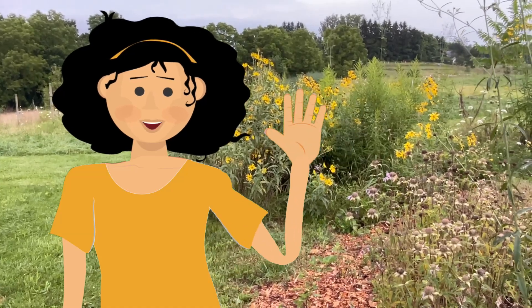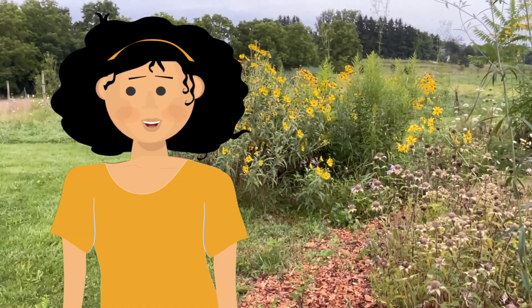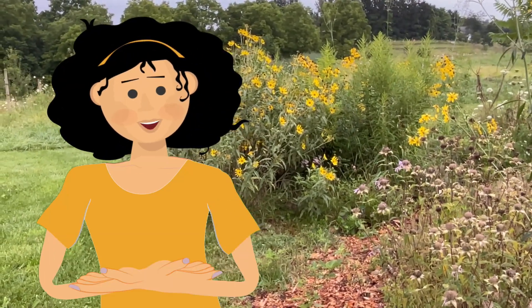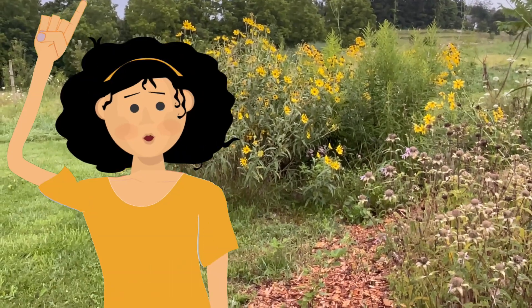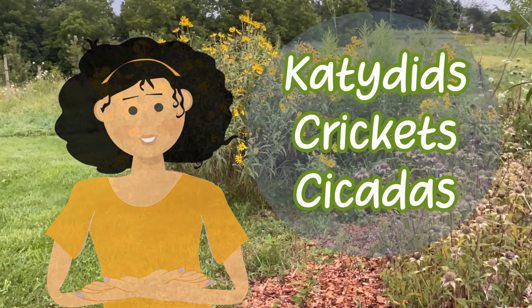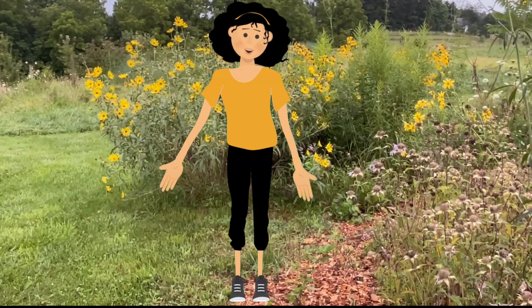Hi, Dr. Bug here. It's August. Summer's into the third month and winding down and it is hot. August is a great time to stand outside, especially later in the day, and just listen to the sounds of the insect world. Today we are going to identify a few katydids, crickets, and cicadas that we hear in our yards and around our houses. But first, what do you think this sound is?